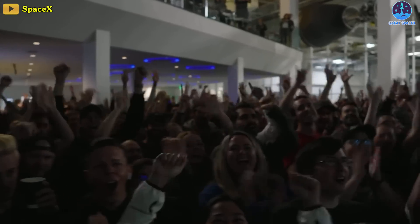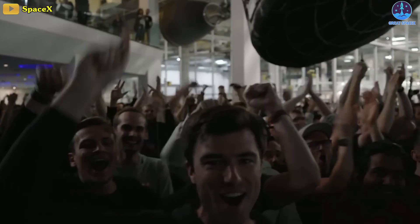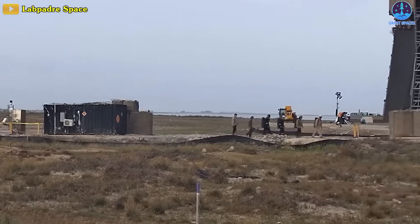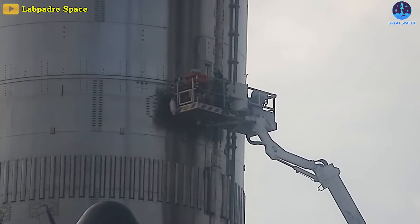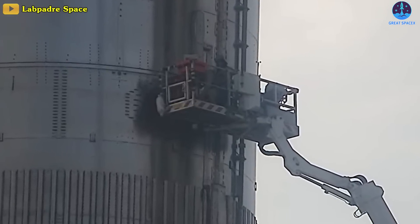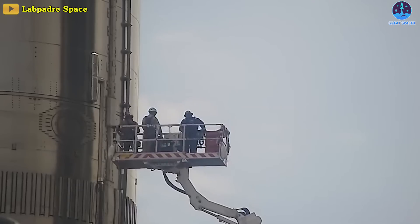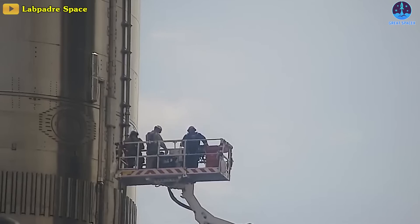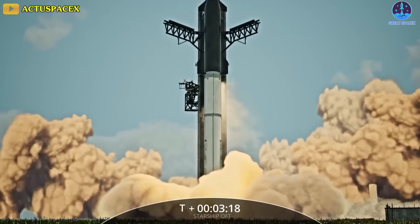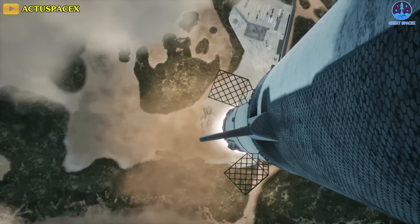My heart feels as if it's on the verge of exploding with all of this anticipation. In a remarkably unforeseen development, SpaceX took a decisive step yesterday by installing the flight termination system explosives on Starship. This is the final step before launch and something SpaceX only does when a mission is about to happen. So, is a real November 15th launch actually viable? Find out in today's episode of Great SpaceX.